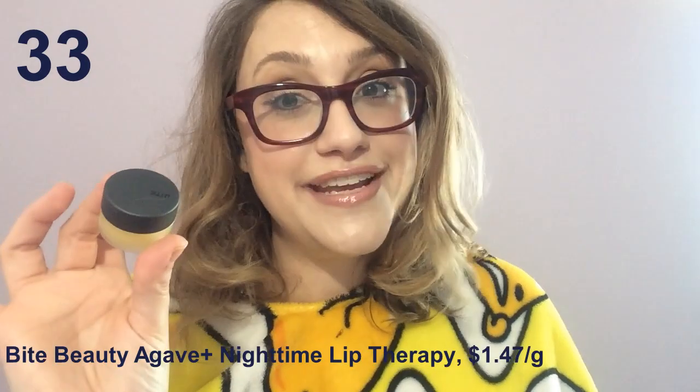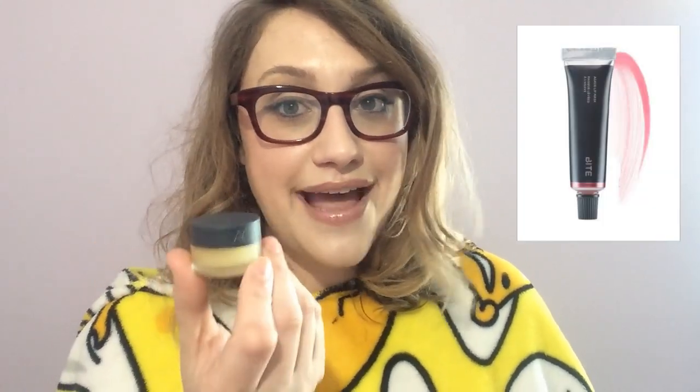The Bite Beauty Agave Plus Nighttime Lip Therapy. I'm utterly befuddled as to the purpose of this product. Bite Beauty already had their agave lip mask that comes in a tube, which we'll be reviewing later. So why did they make this tub version just for overnight? Because this is a vastly inferior product. I spread it on my lips and over a few hours I could see my lips were actually drying out under this stuff that had completely and totally failed to absorb. Terrible and kind of expensive, and there's no reason for it.